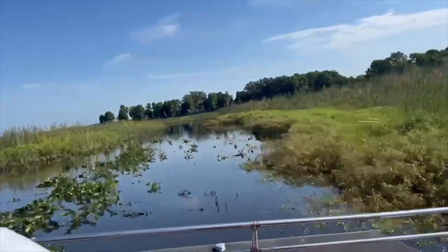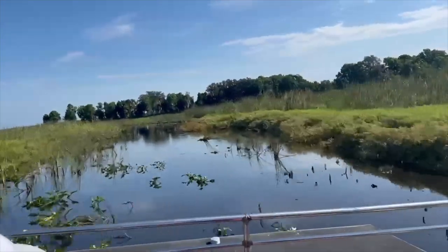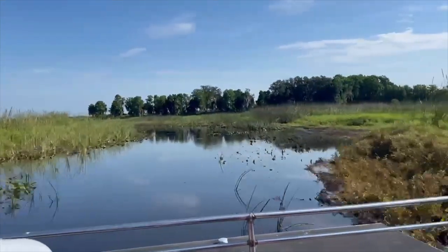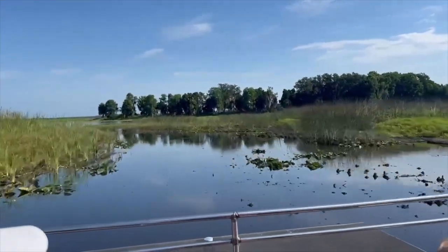I would recommend using a little bit of bug spray ahead of time, and also starting early, especially if you come during the summertime, because it gets incredibly hot here in Florida.